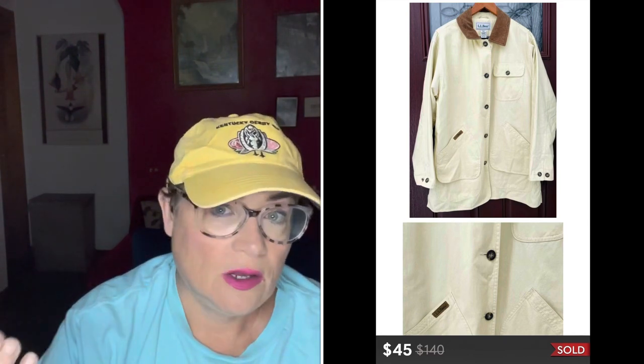Next I have an LL Bean yellow chore coat — a suede collar, lightweight, pretty yellow woman's jacket. I paid $7.99 for that and sold it for $45. The keywords you want to use for those types of coats are barn coat and chore coat — those are what people look up when searching for that kind of great-for-fall outdoor jacket. You're not necessarily using it in your barn doing chores, but that's what they're called and those are great keywords.